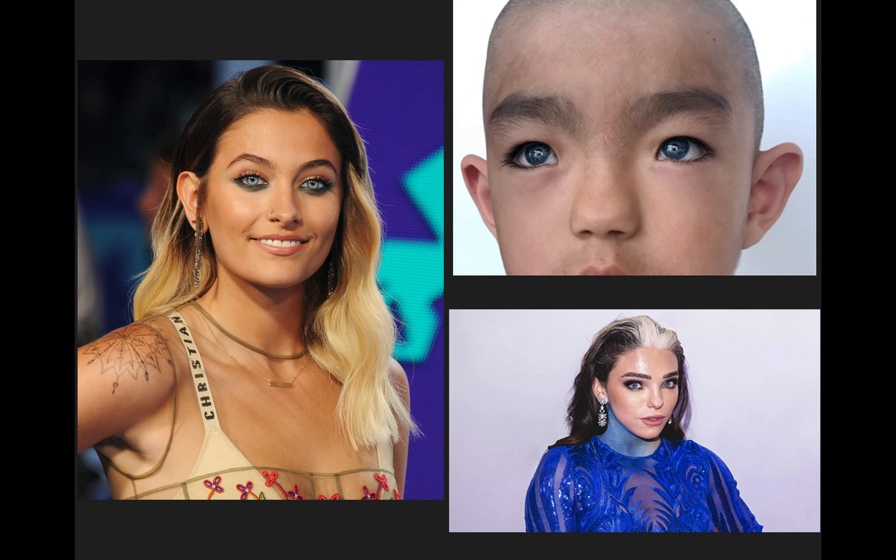Here is a visual showing how someone with the syndrome can look. In the top right corner, there are very light-colored eyes and sort of a unibrow, with the eyes appearing a little further apart than typical. In the bottom right corner, a female also has eyes further apart and a visible white streak of hair. In the left picture, that is actually Paris Jackson — it hasn't been confirmed, but because of her insanely pale blue eyes, some think she may have the syndrome as well.